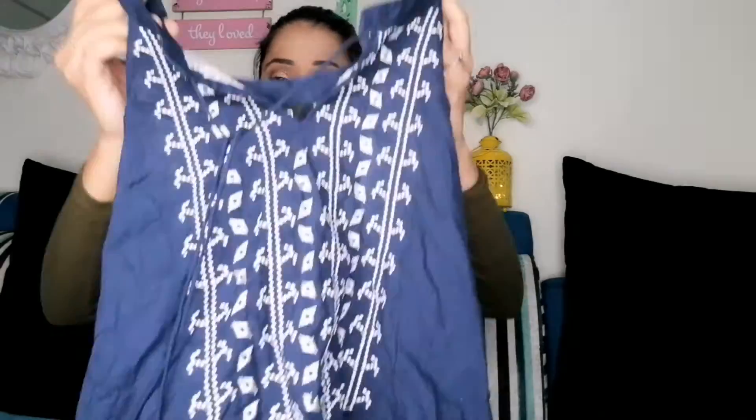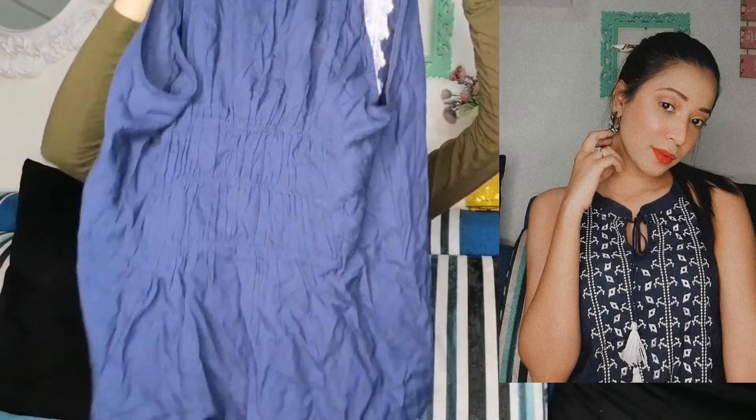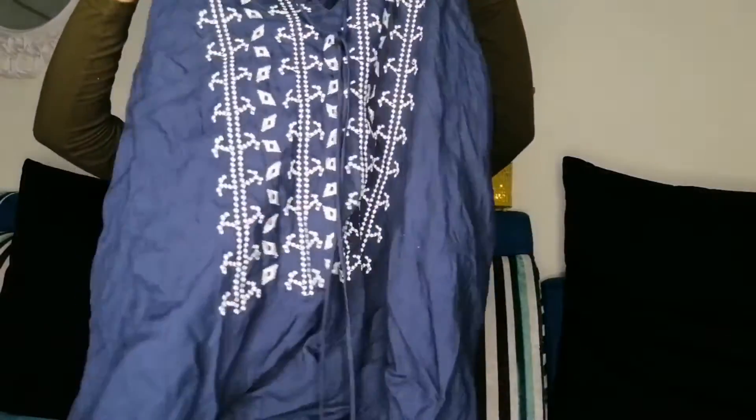I have another top which is a halter neck top. From the back, you can put a knot here, and it has embroidery which I personally love — that's why I bought it. This top is ₹499 and it looks so good after wearing it.